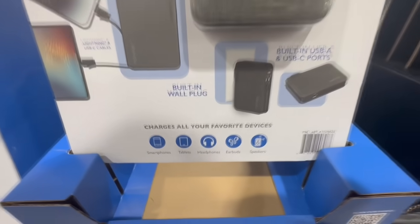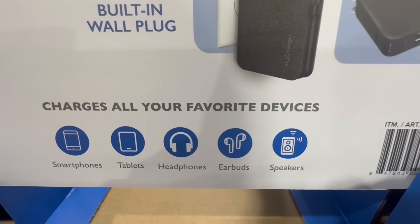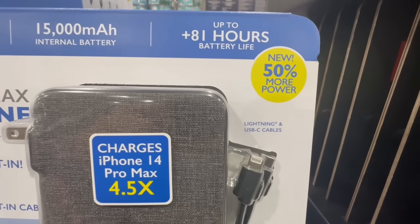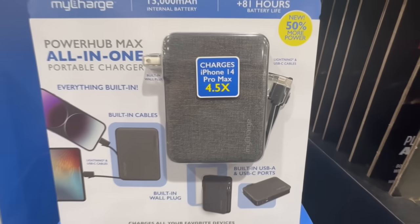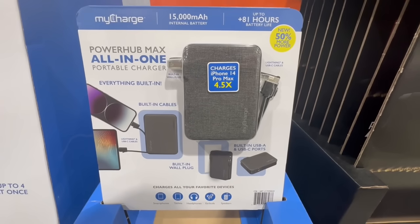I actually purchased the previous version to this one — it's an older model but mine is still going very well. The first time I bought it, it lasted me a good year, but I use it very, very often. This one says up to 81 plus hours of battery life. The one I have, the previous model, lasts up to 61 hours according to the advertisement, but it's such a great product. The cables are included, which makes it extra convenient.